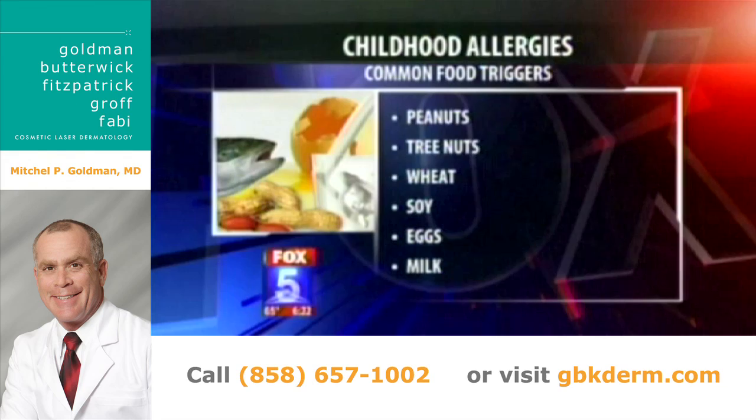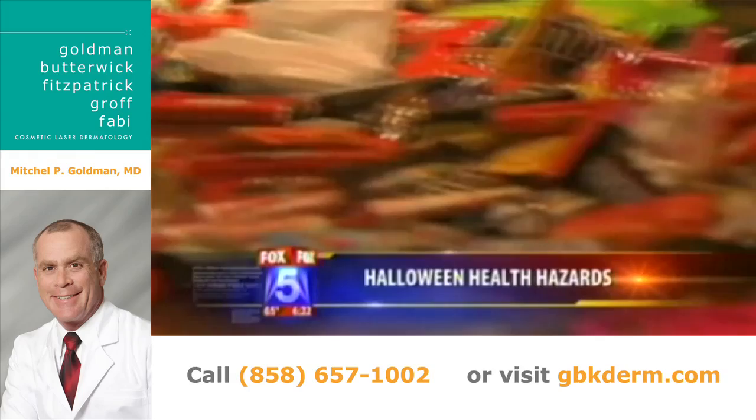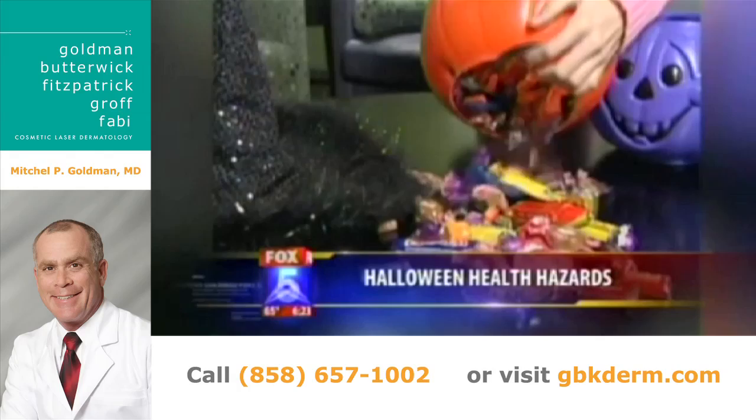We've trained our kids that we have to check the candy before they can take a bite. Allergies from peanuts to soy to eggs or milk are things that may not be listed on the label, as Dr. Goldman just said, so be sure to consider that.